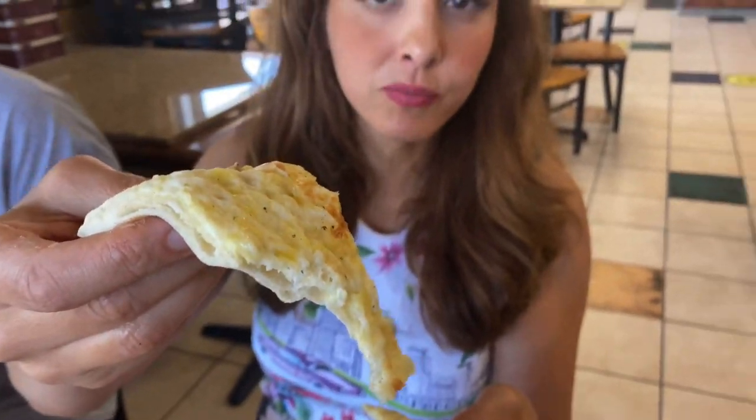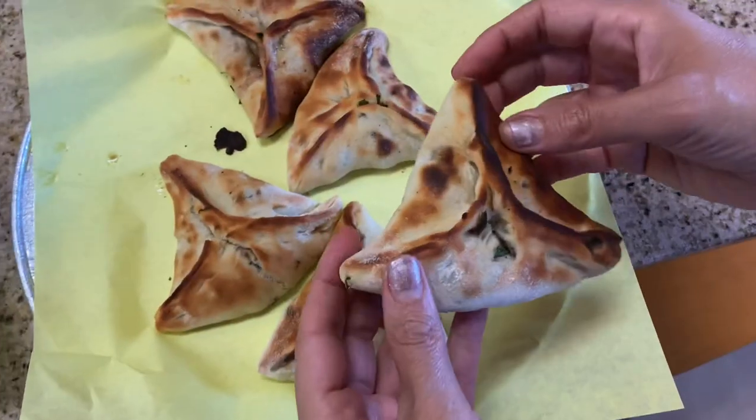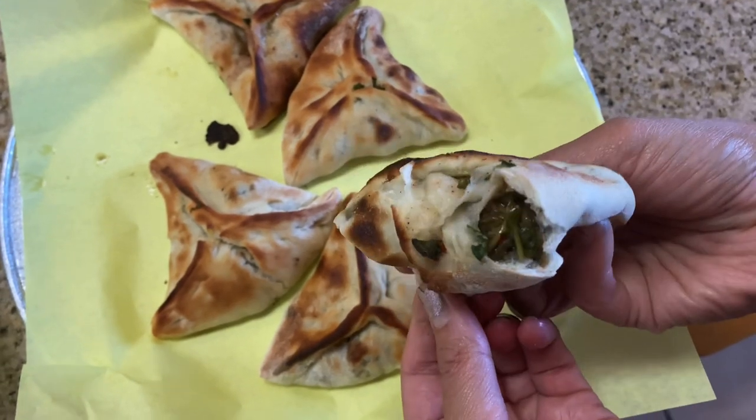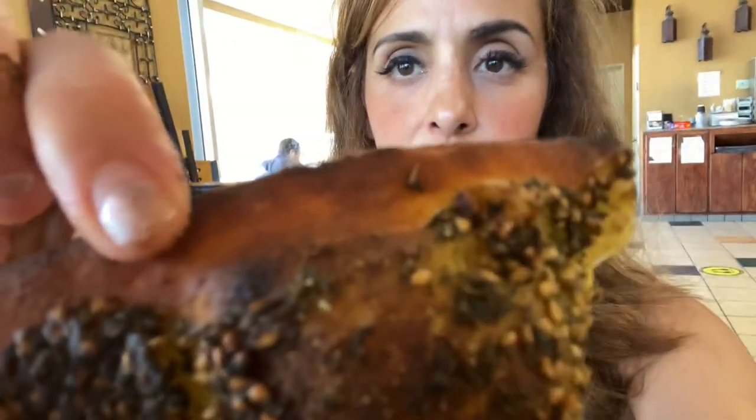Unbelievable. Super tender bread right out of the oven. And you guys have to come here to Amir's Bakery when you come to Brookhurst in Anaheim. So good! These are little arugula pies — super hot and piping. They put like some mac, ripe pepper, arugula. Different flavor. For me, I always like to take the ones with the burnt edges because they're the crispiest.